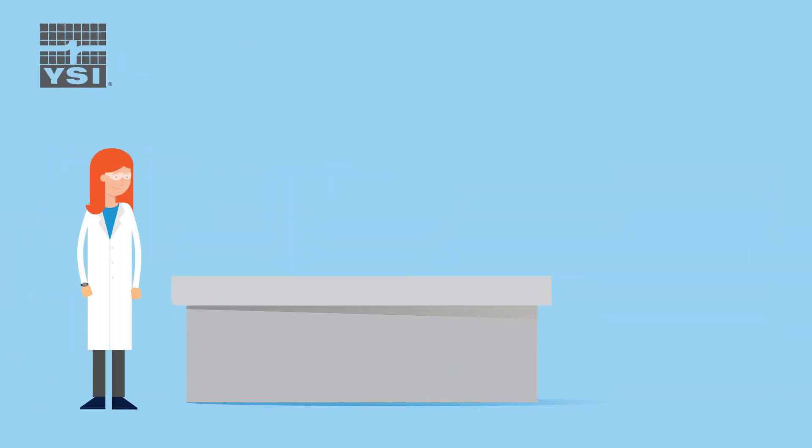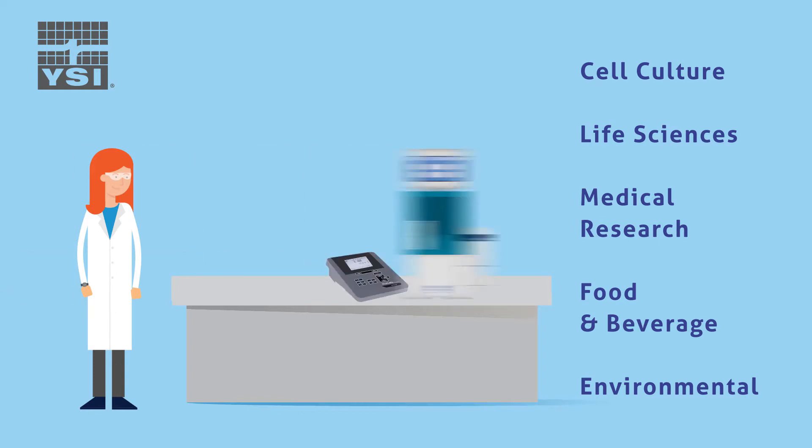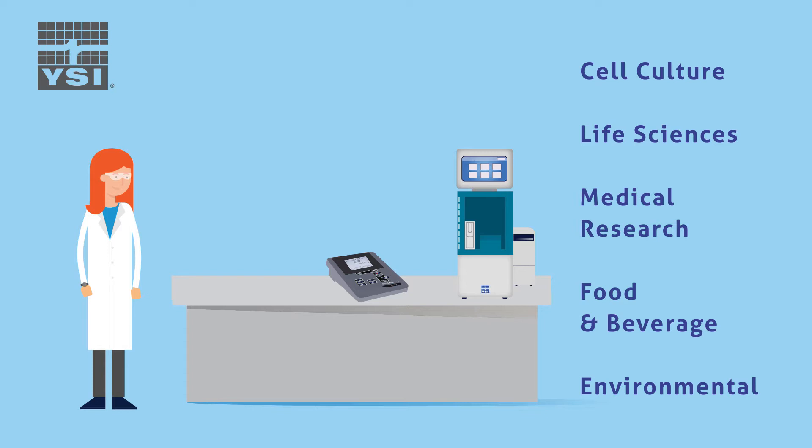With applications in general and environmental labs, cell culture, life science, medical research, and food and beverage labs, YSI offers a wide selection of instruments including colorimeters, photometers, biochemistry analyzers, pH meters, and a complete line of titrators to fit every lab's needs.